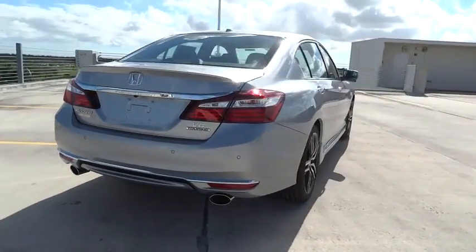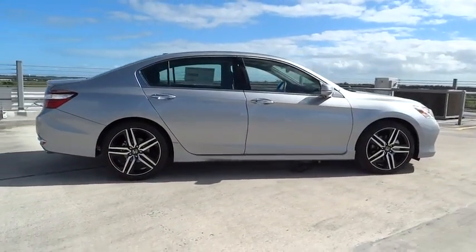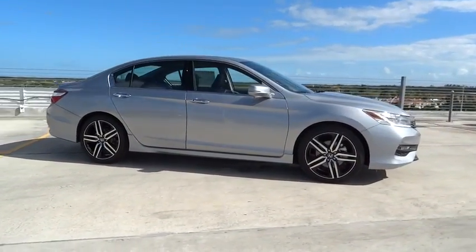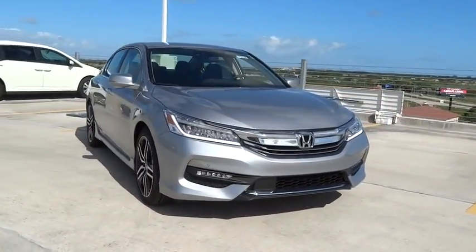Stability control. Navigation system. Remote engine start. Traction control. Bluetooth. Automatic transmission. Front wheel drive. Remote power door locks. Trip computer. Compass. Power windows.